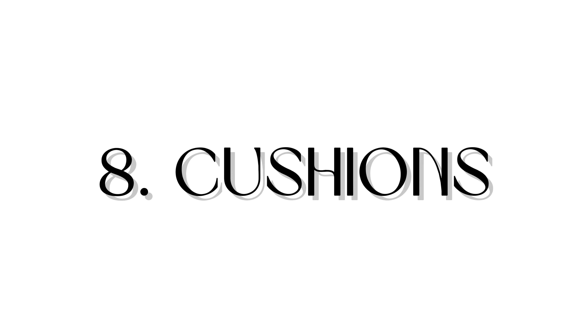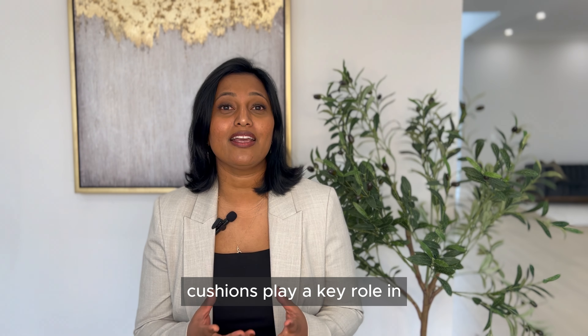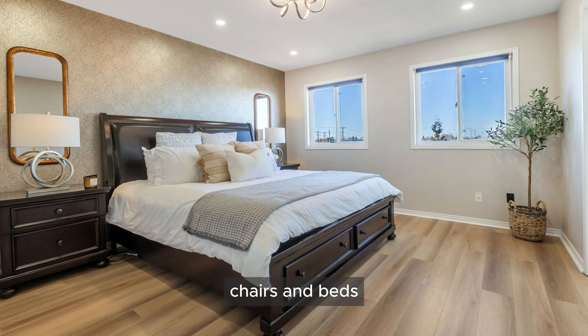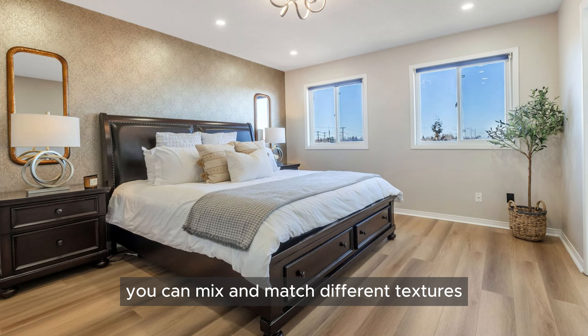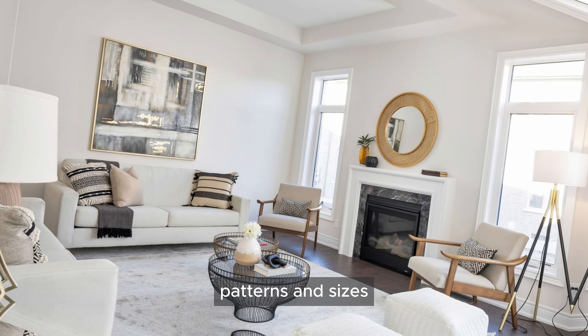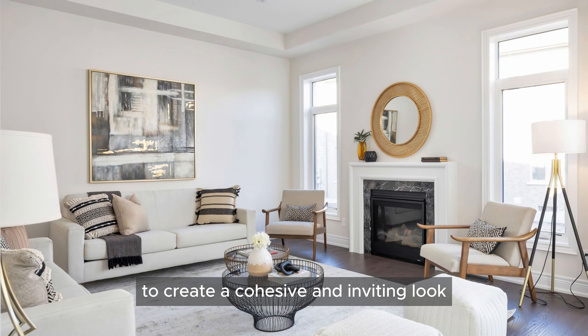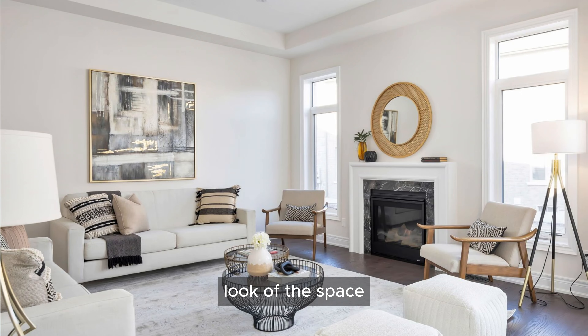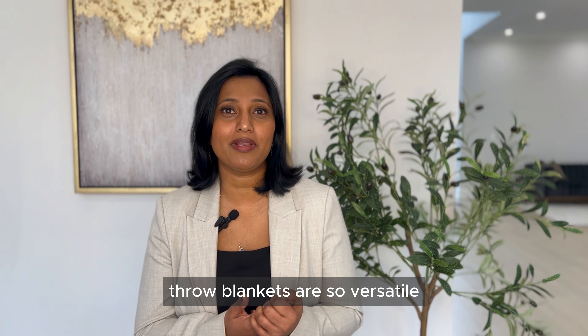Next on our list is cushions. Cushions play a key role in adding both comfort and style to sofas, chairs, and beds. You can mix and match different textures, patterns, and sizes to create a cohesive and inviting look that enhances the overall feel of the space.